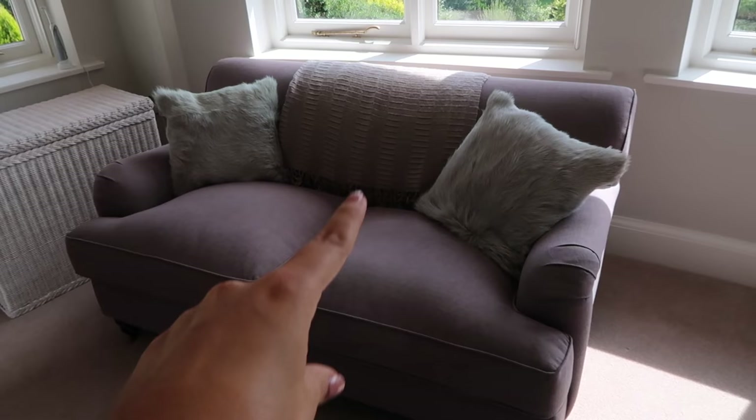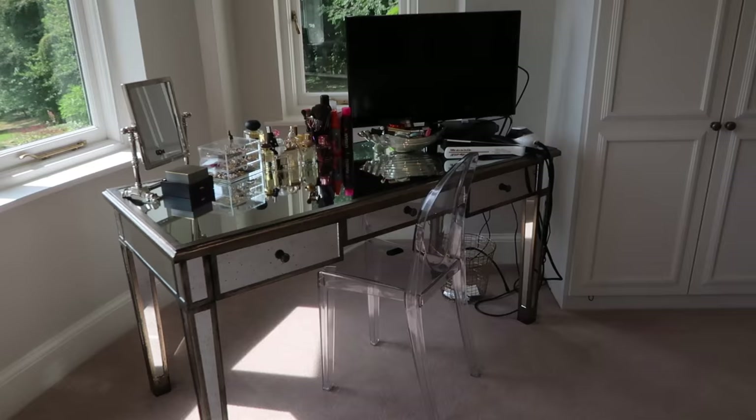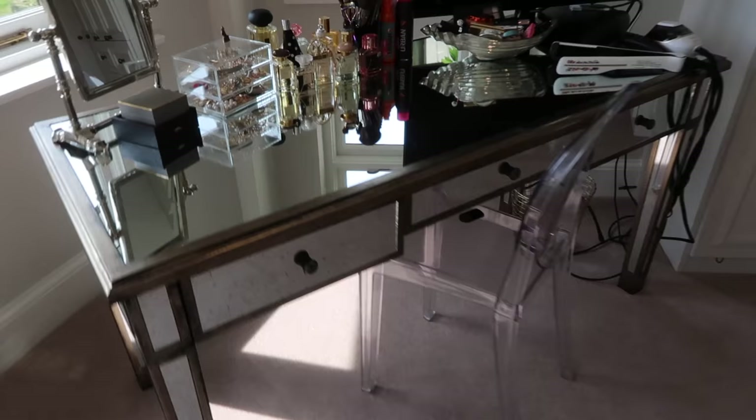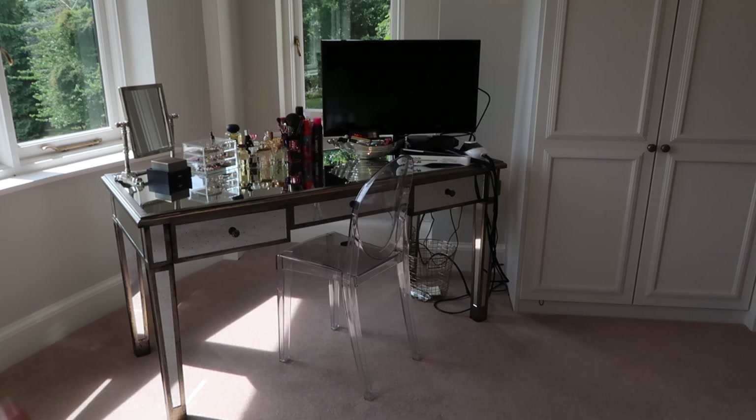The dressing table, which is the most unfinished part of the room so far, is from Ochre. I love this dressing table so much — it's like an antique glass effect. Not very practical as it does get marks and fingerprints on it all the time, but I really love it.